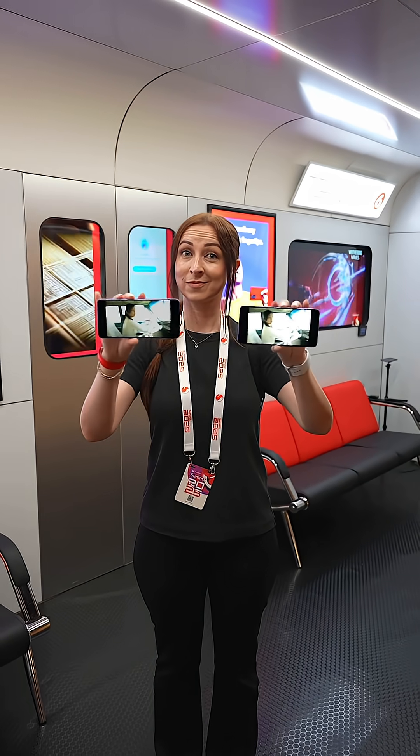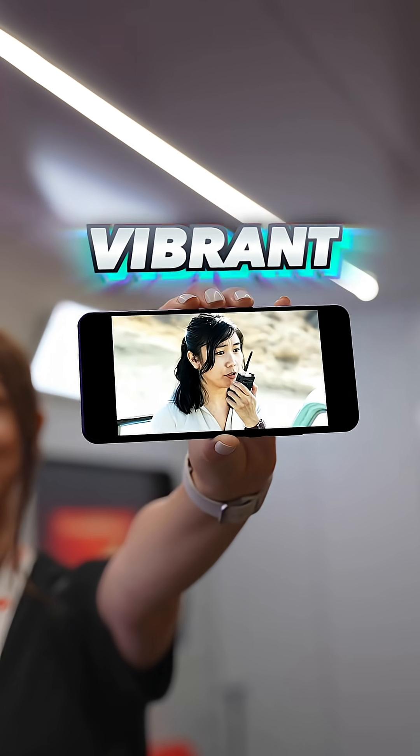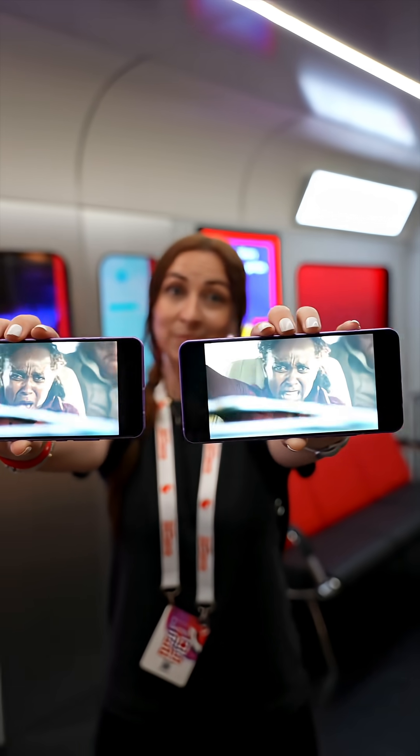Number three is turning dull videos into vibrant ones. You know how some videos look kind of flat and washed out? Well, this feature can upgrade them in real time using AI to boost the brightness, deepen the contrast, and make it pop like true HDR.